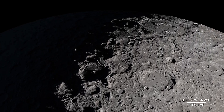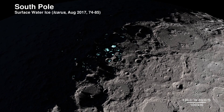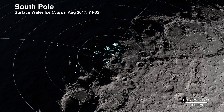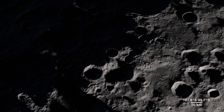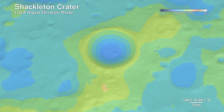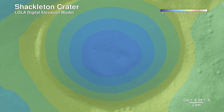Our next location receives little direct sunlight and has some of the coldest recorded temperatures in the solar system — the South Pole. The highlighted spots signify potential water ice, based on temperature readings from LRO's Diviner instrument and reflectance from its laser altimeter, LOLA. LOLA also allows us to peer into the darkness of Shackleton Crater by bringing us a digital elevation model.